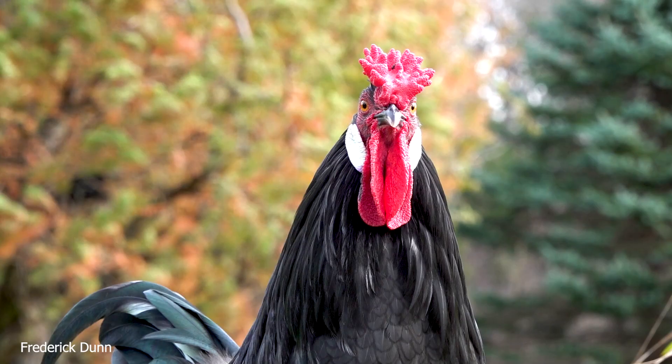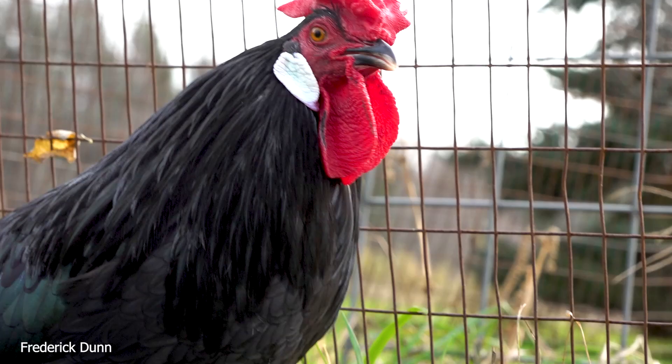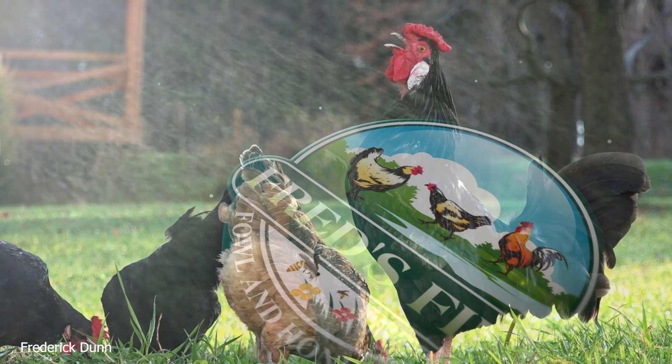So you might give some consideration to the Menorca. They come in different colors — you could get a white one, for example. I prefer the black. I get them from Murray McMurray originally, and then we hatch our own after that. Thanks for watching — I hope you learned something. Get chickens!